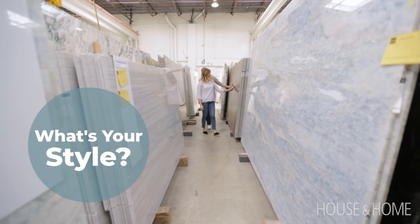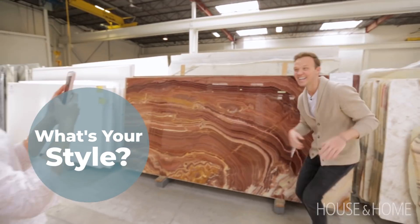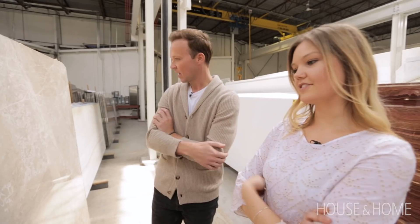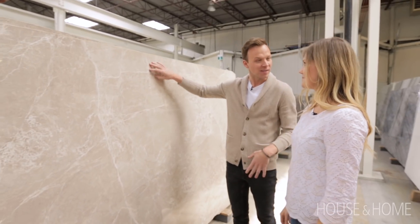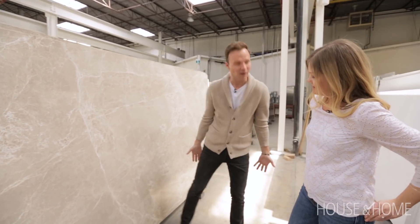Tip number three is to narrow down your style. It's great to have an inspiration shot to really help convey what you're looking for, but come with an open mind as well because you might find something you like even more. That is very lovely too — like the cabinets painted the same color. You could do black stainless steel with this; that would be nice.